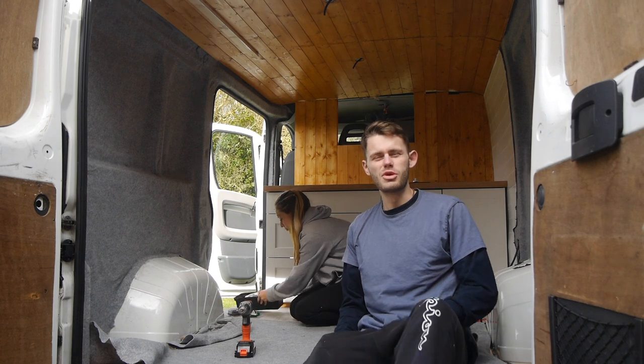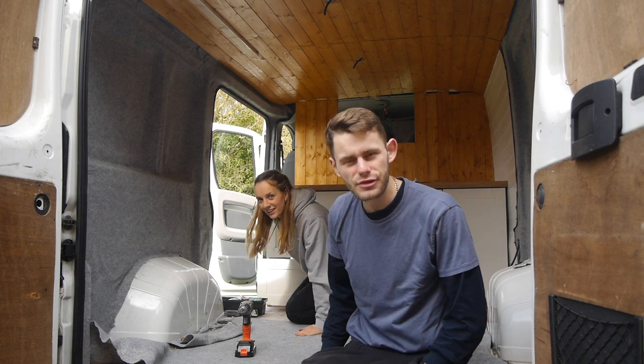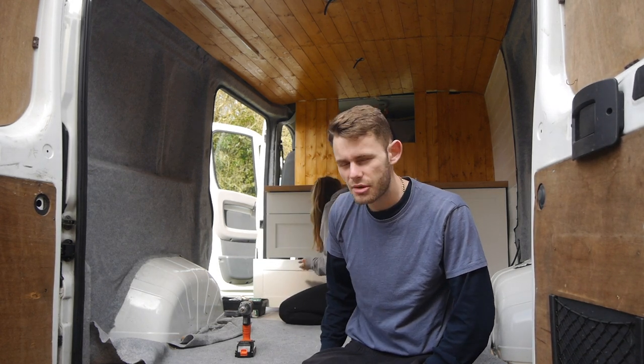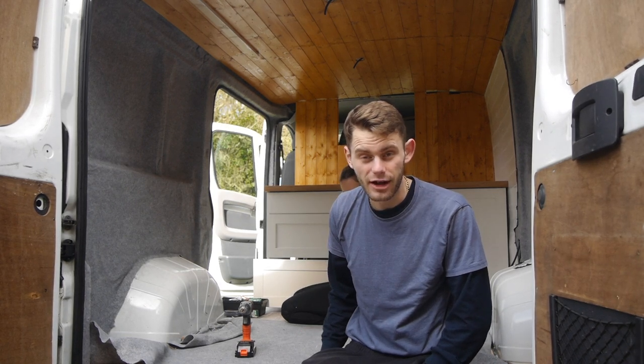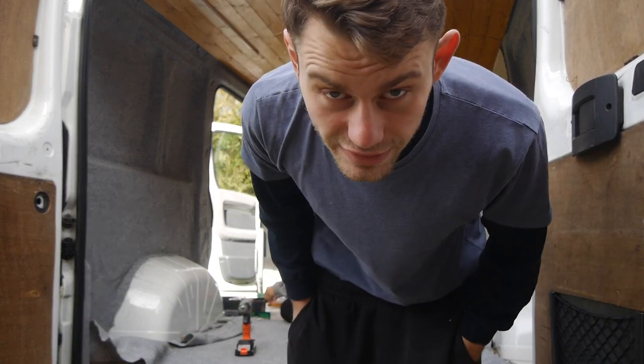We always find when we move our van to a different place it always feels a bit more airy and light — it literally feels like a different van. I think we're both feeling quite appreciative for it today. Hopefully today goes well and we can just power on and get some good jobs done. Just got to get on with the overhead now, so we're gonna put our overhead cabinet up.